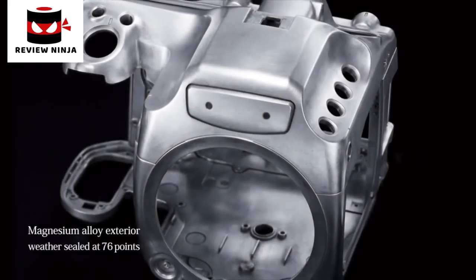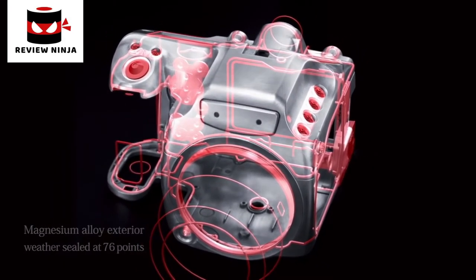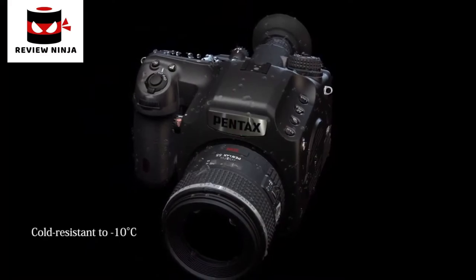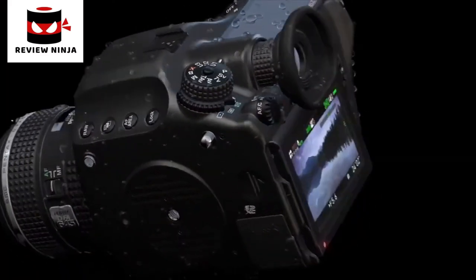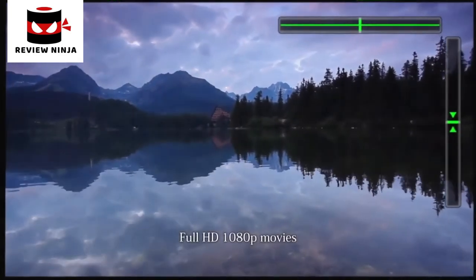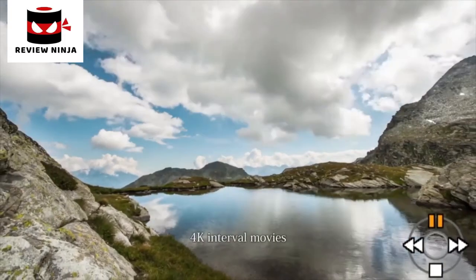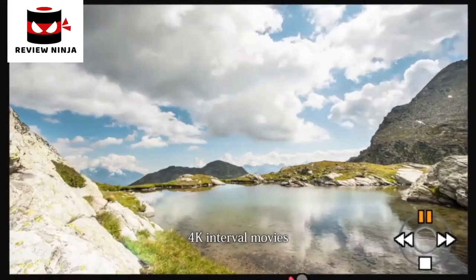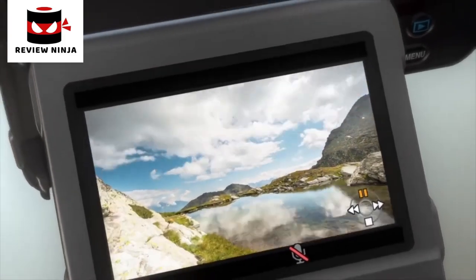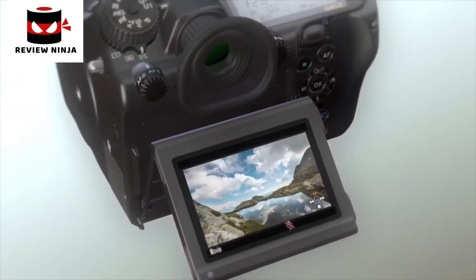The Pentax 645Z's exterior is made of sturdy magnesium alloy designed with dust and water resistance in mind. It also performs in temperatures as low as minus 10 degrees Celsius, assuring dependability even in the harshest of conditions. Whether in the field or studio, the Pentax 645Z supports various shooting modes such as full HD movie recording and 4K interval video recording, adding a new dimension in creative shooting.